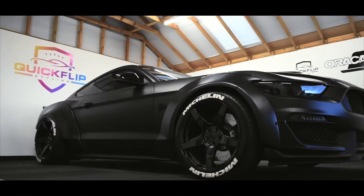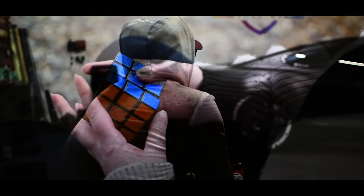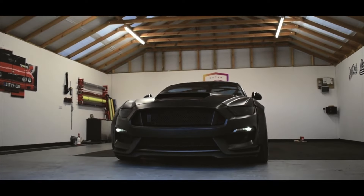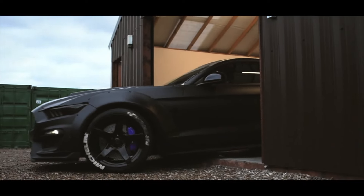The car's immense grip and thrilling exhaust note provide an exhilarating experience that rivals that of exotic supercars. Despite its beastly performance, the GT500 remains surprisingly easy to live with on a daily basis. This is the car that redefines the very essence of American muscle.